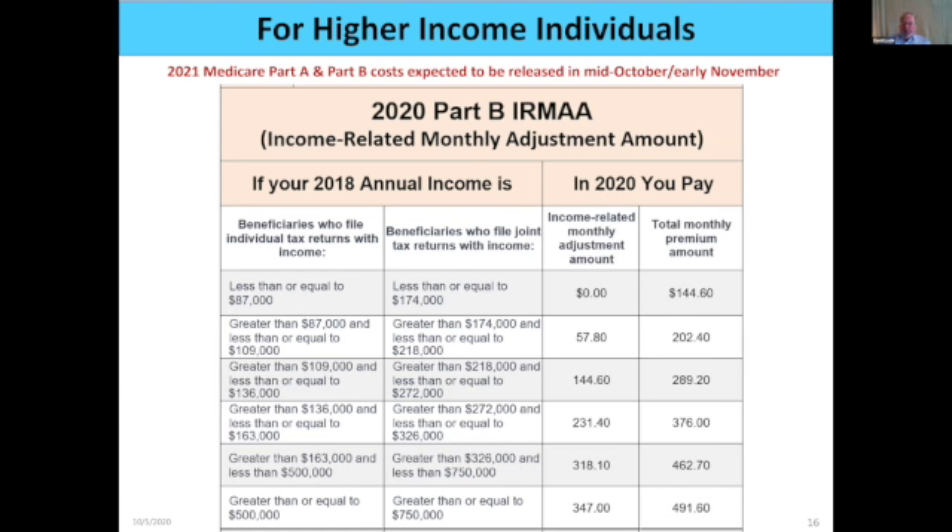That's part of the Affordable Care Act: if you're higher income, you may have a higher Part B premium. I've had people call me wanting to argue about this, and all I can tell them is this is the law — your federal legislators are the only ones who can change it. This is what the law says.